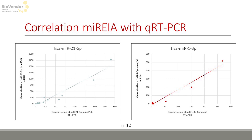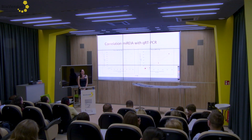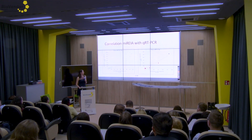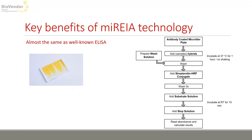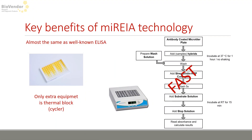qPCR is considered a gold standard, so we compared our results with it and found a strong correlation for both miR-21-5p and miR-1-3p. We are at a good level to continue our work. MARIA is really similar to ELISA, as seen in this flowchart. To sum up, it takes usually under three hours to get your results. Except for standard ELISA equipment, you only need a thermoblock or thermocycler, which makes MARIA really affordable.